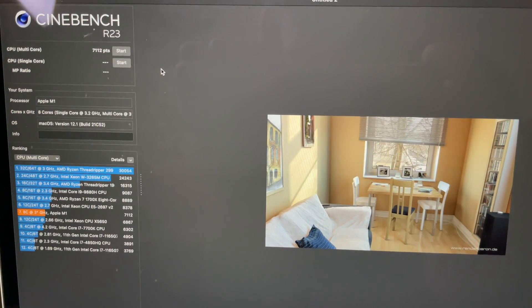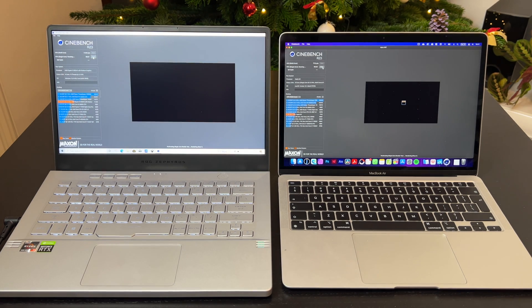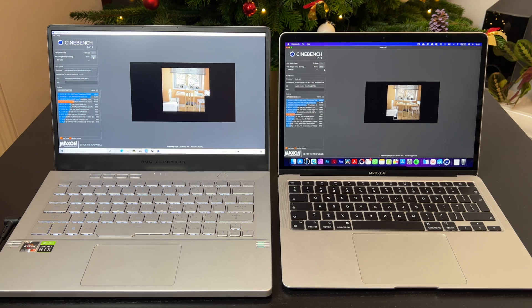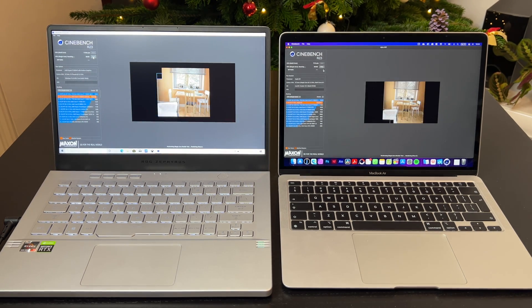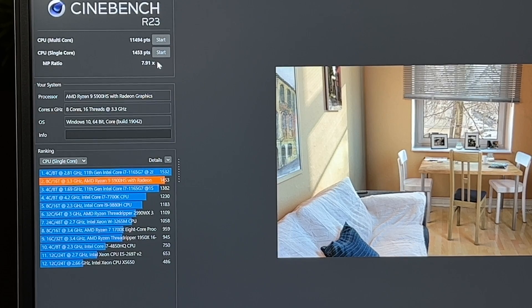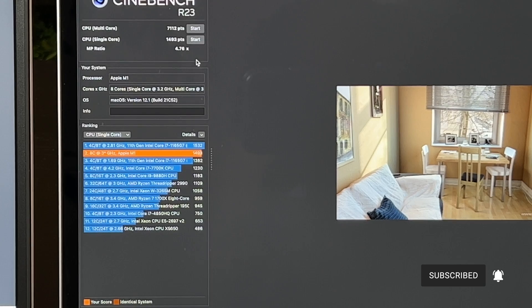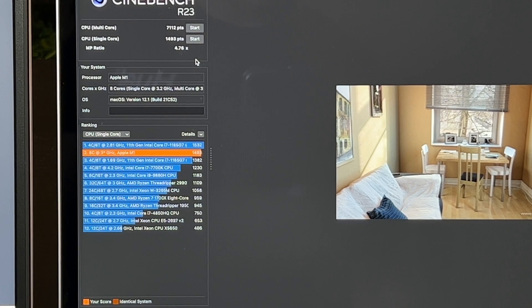Let's check the single-core test now. I'll start the test on both machines — this time it looks much more even. The results: Asus scores 1453 and MacBook Air M1 scores 1493 for single-core. So almost identical scores for single-core, but a huge difference for Asus in terms of multi-core performance.